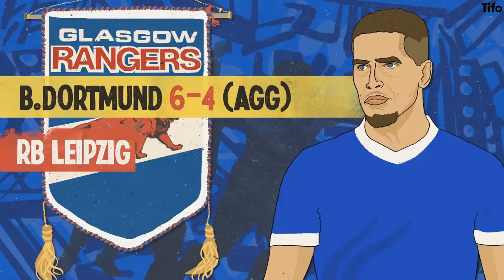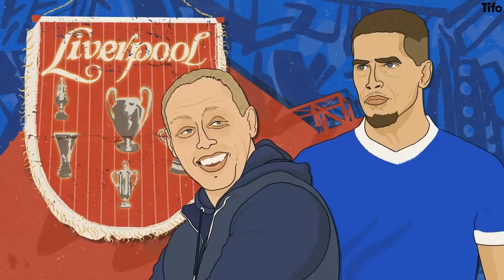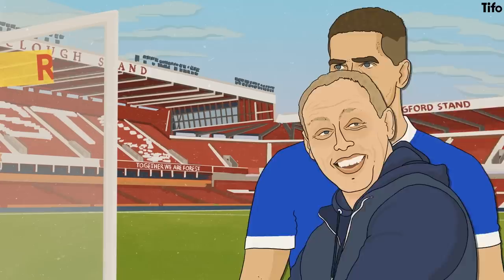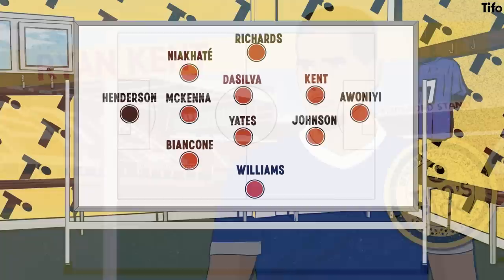Interestingly, Kent came through Liverpool's youth system at the time when Steve Cooper was head of the academy, so the Forest manager will already know how best to use him in his current set-up. This connection might also persuade the player to make the move to a side who would be looking to avoid relegation. Kent would be very gettable for Forest, given that his contract only runs until 2023.